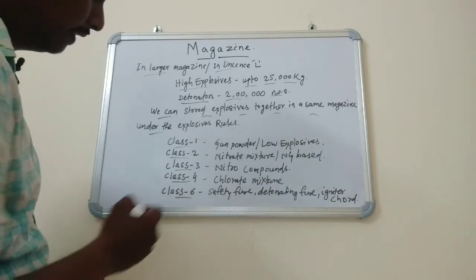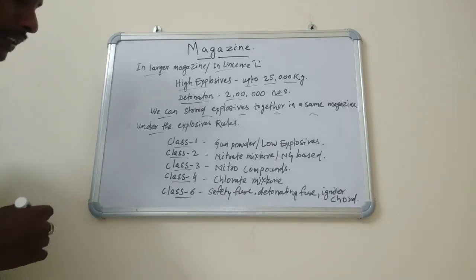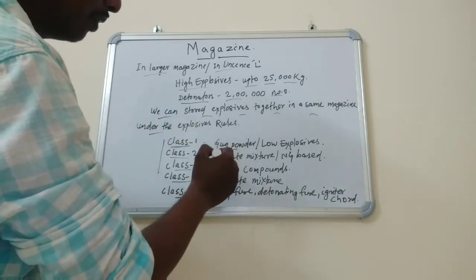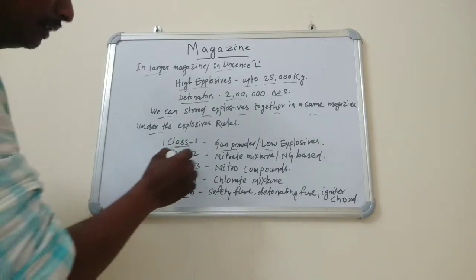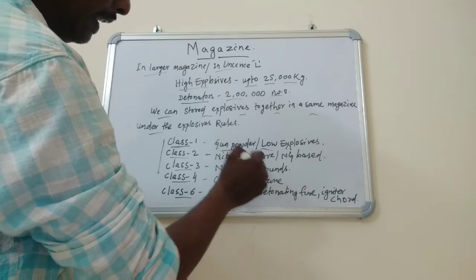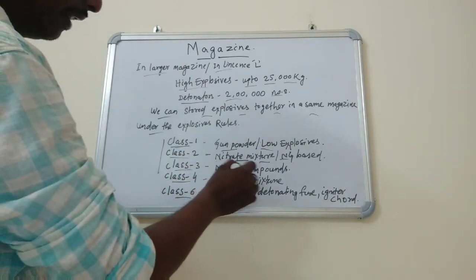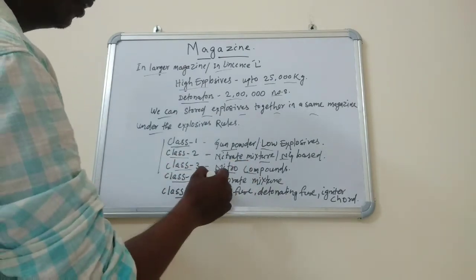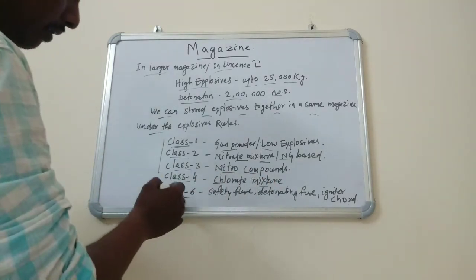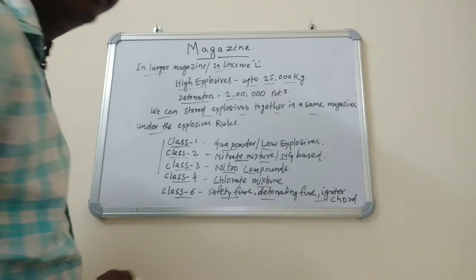Class 4 refers to slurry and nitrate mixture explosives, and Class 6 includes centrifuge, detonators, igniter cord, and similar accessories, which can also be stored together in the magazine.